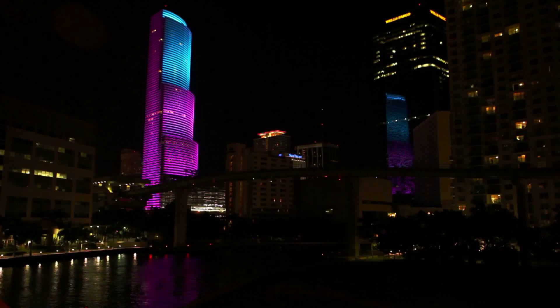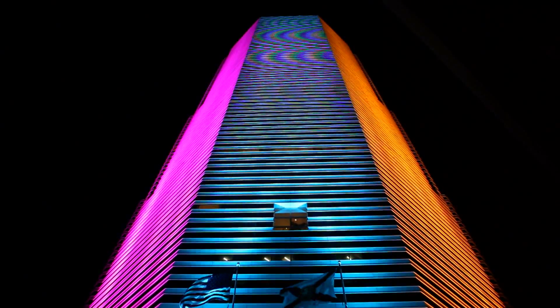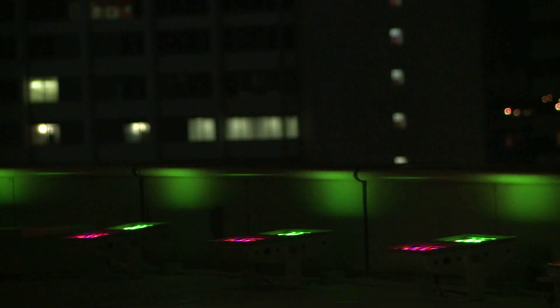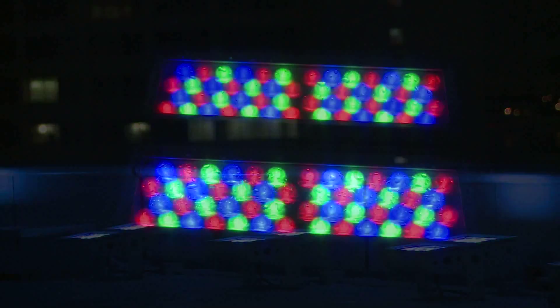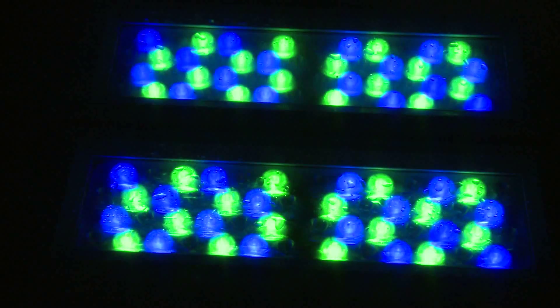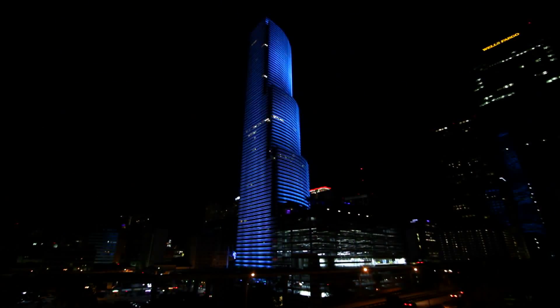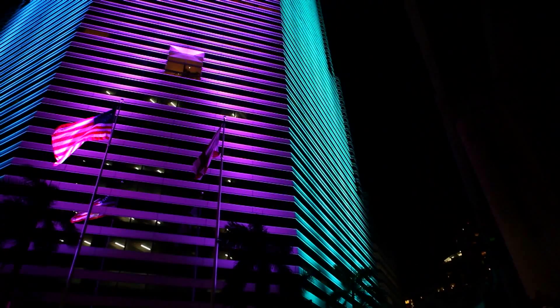What I'm most pleased about with the entire installation is the flexibility that these fixtures have offered us. Gradient effects can be achieved, solid color effects can be achieved. I think the lighting system actually in some ways exceeded our expectations. Some of the transitions and the slow color changes we can do on it are something nobody's really witnessed before because it's not been done on a building like this.